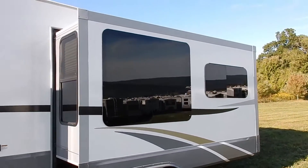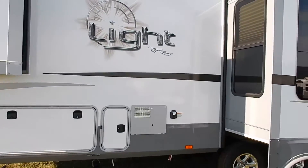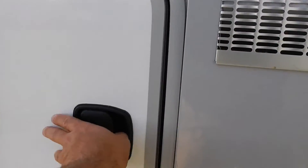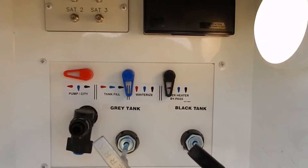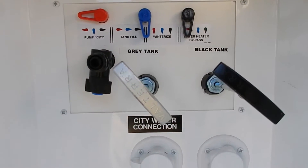On the off-door side, you have your main slide out as well as a wardrobe slide out up top. There's a six-gallon gas/electric hot water heater and 50-amp service. The outside convenience center handles all your hookups, and you have a light out here for nighttime visibility, plus satellite and cable prep.